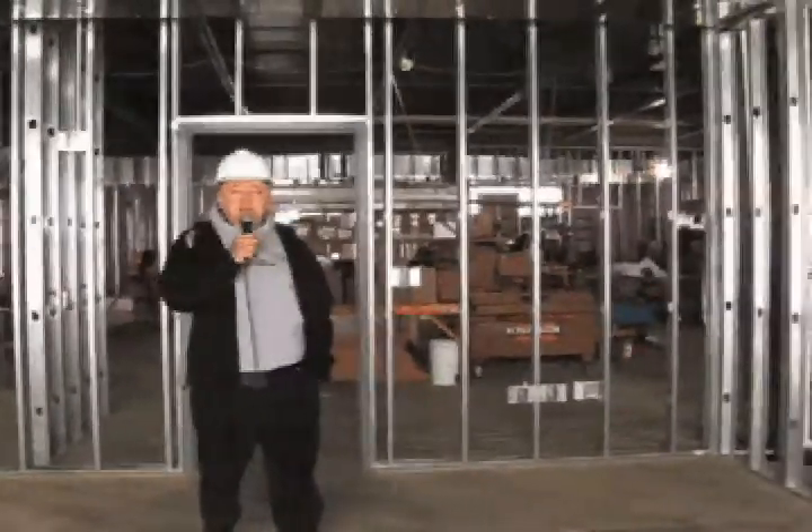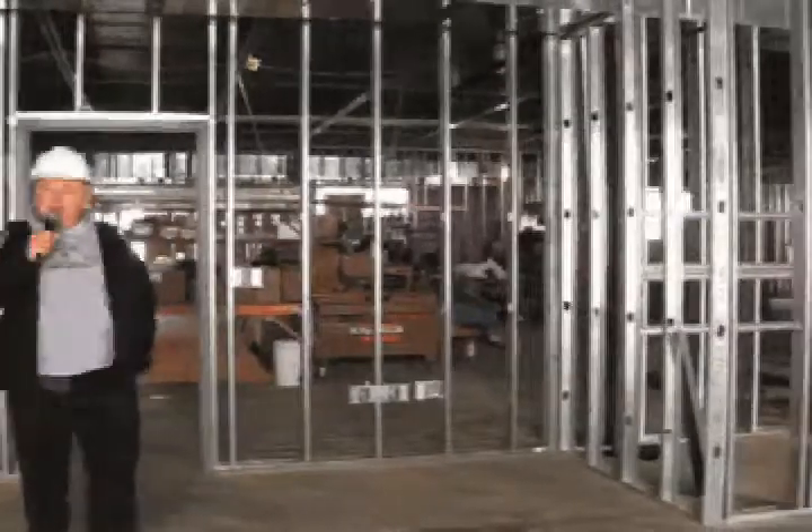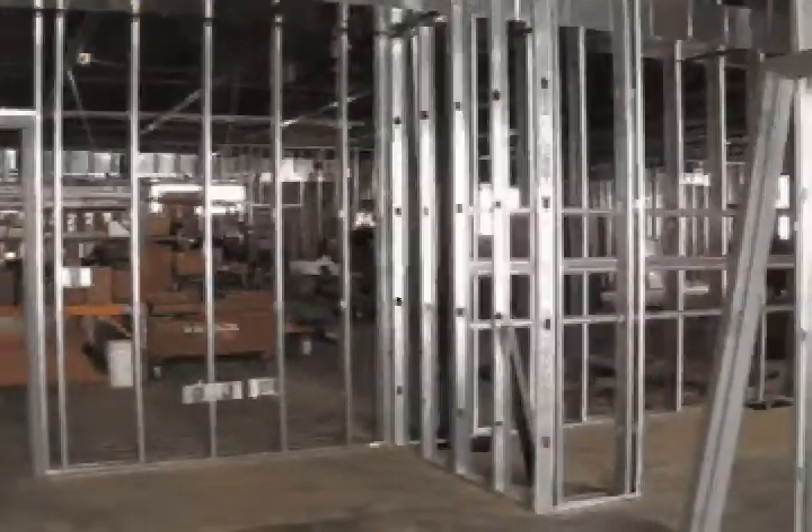Welcome to another edition of Building Buzz. Look at how far we've come along. I'm standing in one of the kids' classrooms. Just take a look around. These are just so much larger than we're used to.